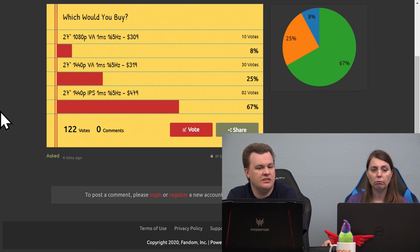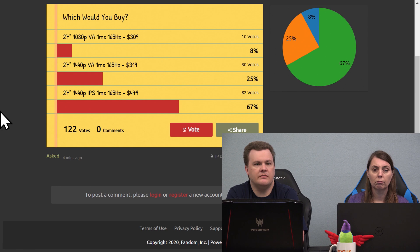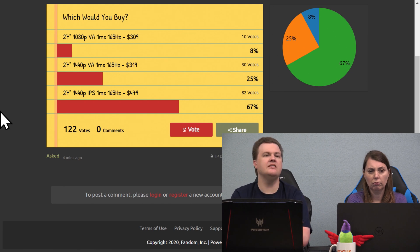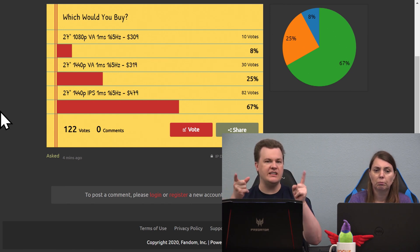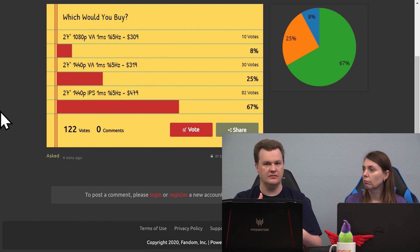IPS stands for in-plane switching. VA stands for vertical alignment. It's the technology of the LCD panel. IPS has better color reproduction and better viewing angles. It is a richer, more vibrant experience with better contrast. Basically, the only reason people go with TN panels and VA panels is as a compromise for less money. IPS is a superior experience.